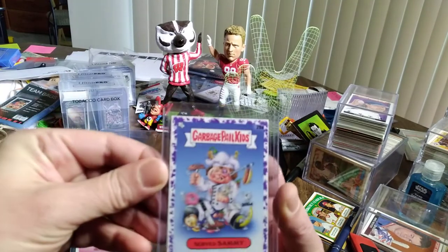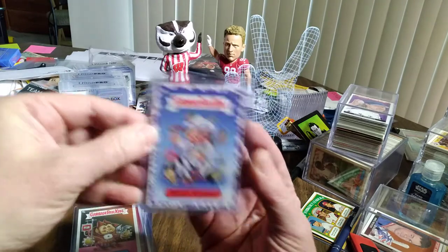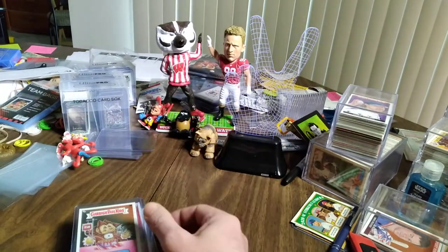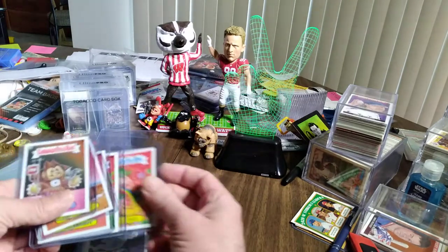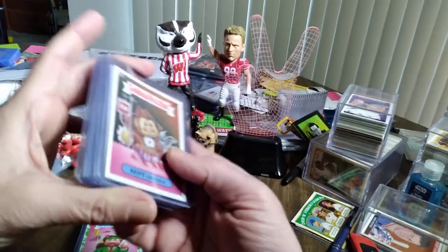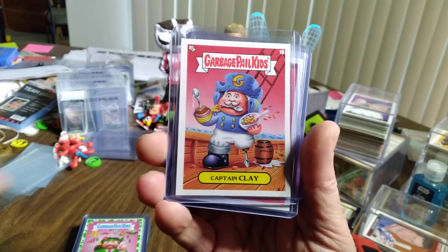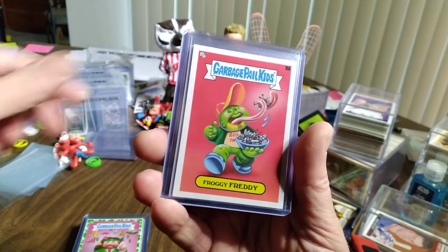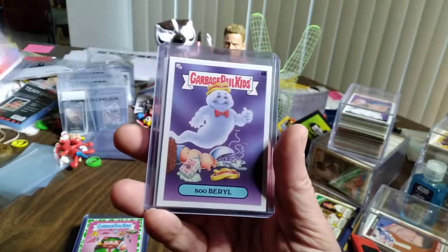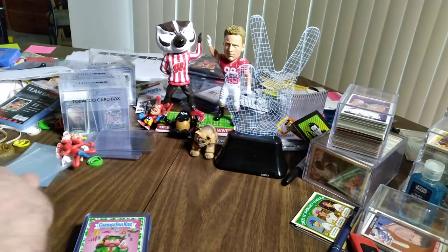I forgot the name of this, but it is a purple border — only one I got out of several boxes. Served Sammy — I believe that was out of the Food Fight — and it's pretty cool. Certain packs of Food Fight had different inserts. These are going to be from the cereal aisle: Kent Chocula, Captain Clay, Froggy Freddy, Fruity Lupe, Charmin' Chad, Boo Barrel — and I got two of him. Not bad for inserts.